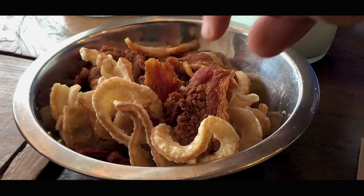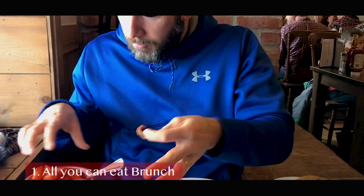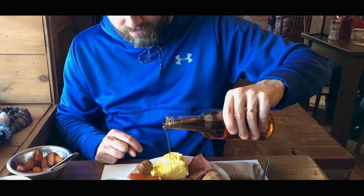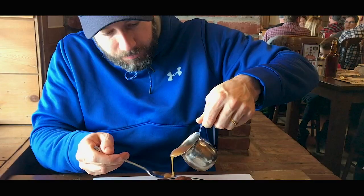At the restaurant they served us a buffet style three-course meal. Our server told us to ask if we ever wanted seconds. The meal started off with drinks and salads, then came the bacon, eggs, and vegetables.